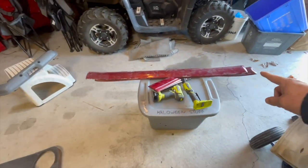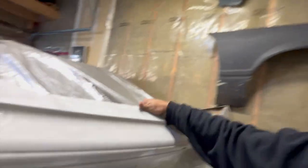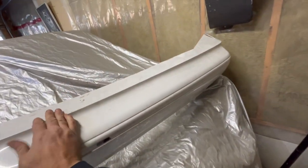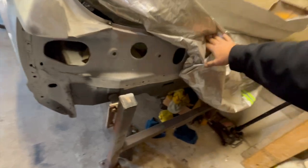I got some door moldings, and we ended up picking up a tilt steering column for Mike's car. One of the big things is I got my rear bumper. My rear bumper is right here. That's the last body part I needed to get back on the back of the car.